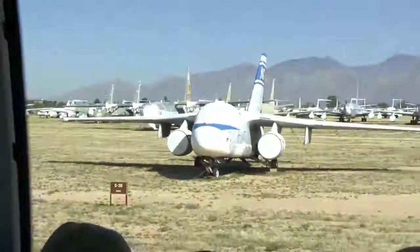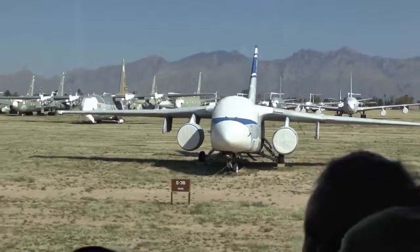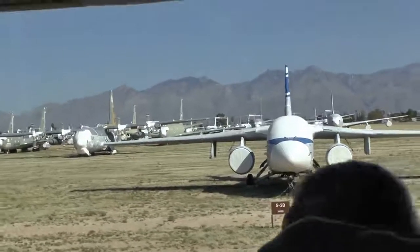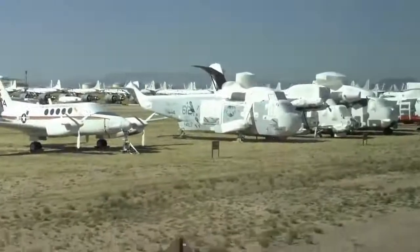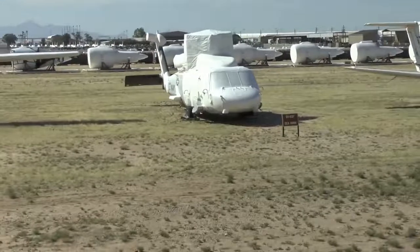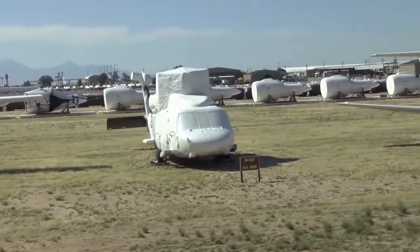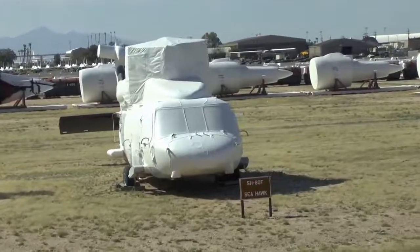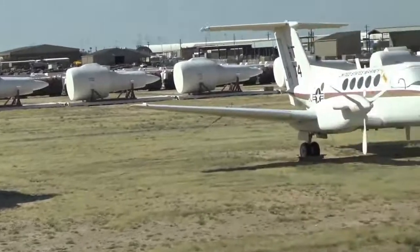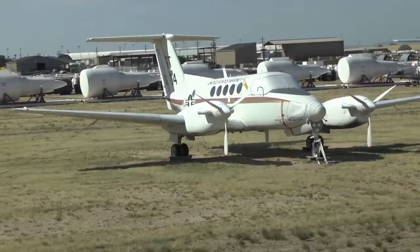Immediately on your left is an S-2 Tracker, a 1950s submarine hunter for the Navy. At 10 o'clock is an SH-60 Navy helicopter — that looks very much like the Army Blackhawk. The Air Force HH-60s stationed here at DM look just like that Seahawk, except the Air Force ones have a large refueling probe on the right side for in-flight refueling. There's a Beechcraft airplane at 10 o'clock used by ambulances around the world.